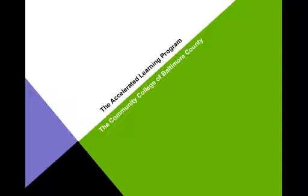In video number one, I discussed the problem that ALP was invented to address: the problem of far too many students giving up and dropping out before completing either their developmental courses or English 101, first year composition. In this video, I'm going to discuss our solution to that problem, which we call the Accelerated Learning Program, or ALP.